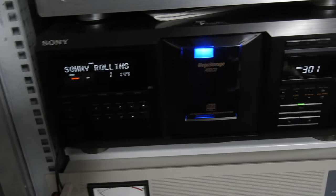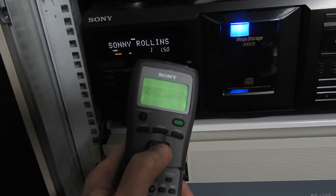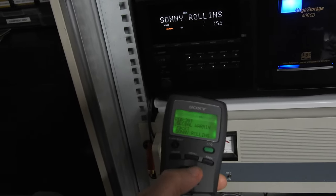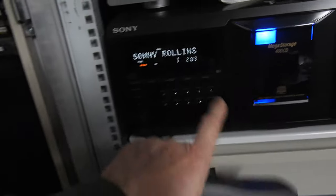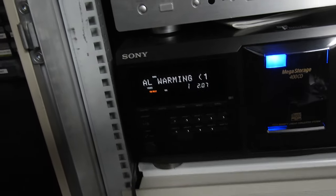Here's a short video about the Sony CX450, a 400 CD mega storage unit. Its main claim to fame is a two-way remote controller which communicates with the player and tells you everything about it — tracks, discs, and stuff. It has a hit list and groups of tracks, and you can see what CD it is and all that.